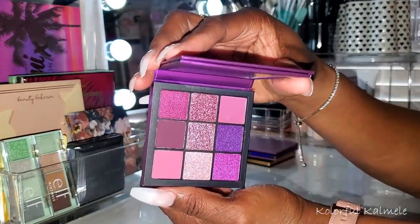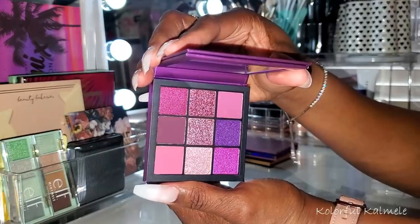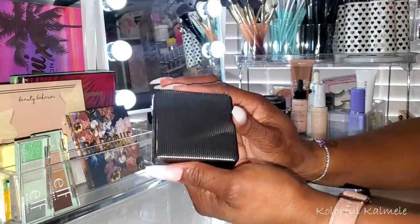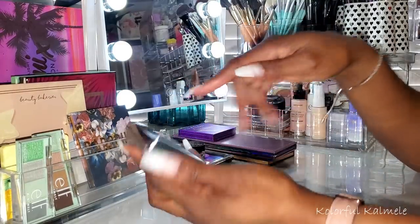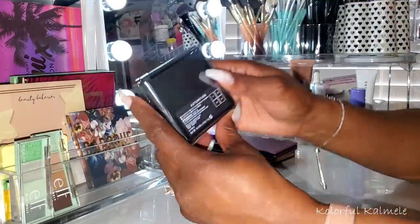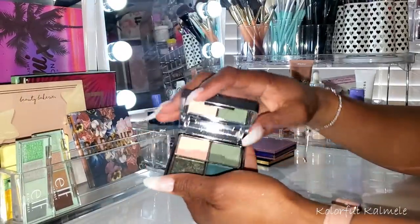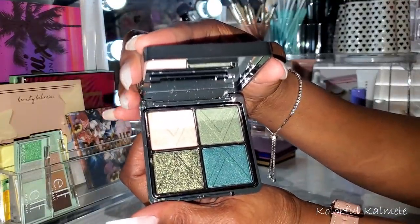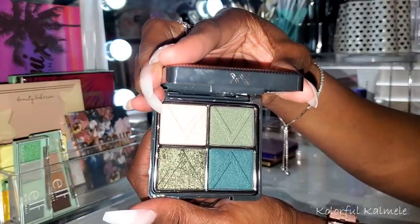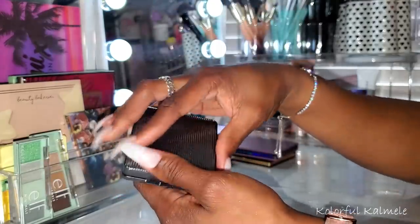I have here the Hooded Beauty Amethyst Obsessions palette — I've really been wanting to do a gorgeous purple eye look. I also pulled the XX Revolution Extortion palette because not only have I been in a purple mood, I've been in a green mood. I fell in love with this color story as soon as I saw it. It's a beautiful little quad — very easy to use, all the shades are right there.